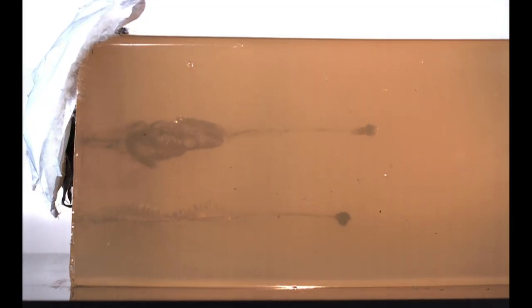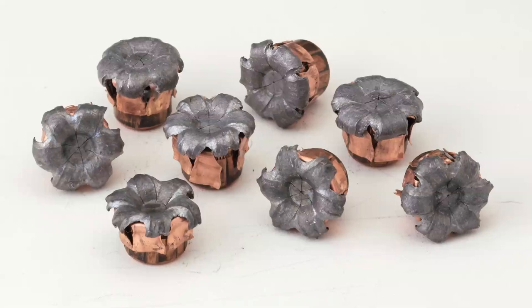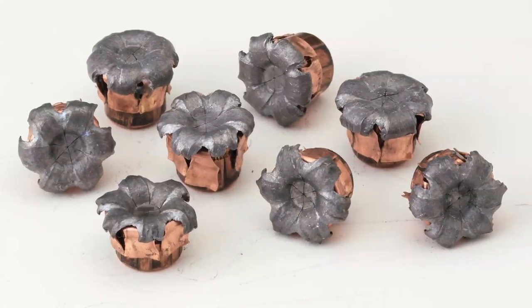Hornady Critical Defense ammunition is impervious to thick and heavy clothing, providing 100% reliable expansion you can count on every single time.